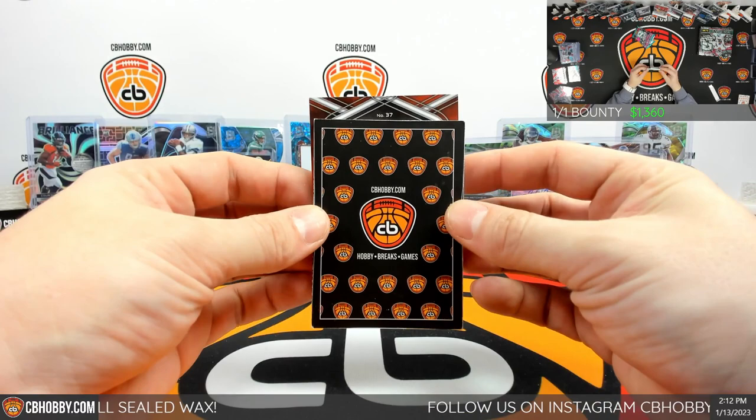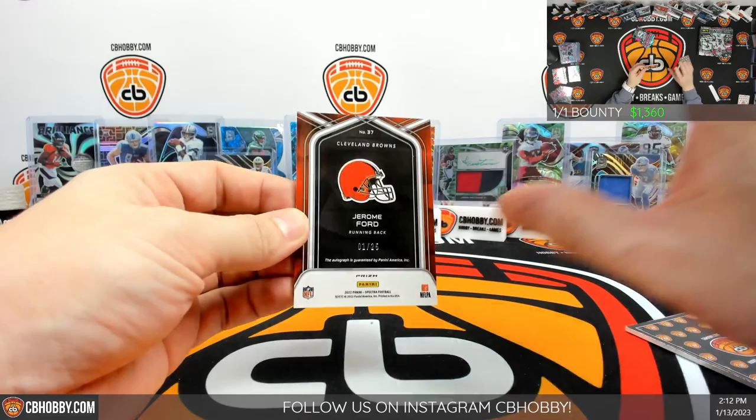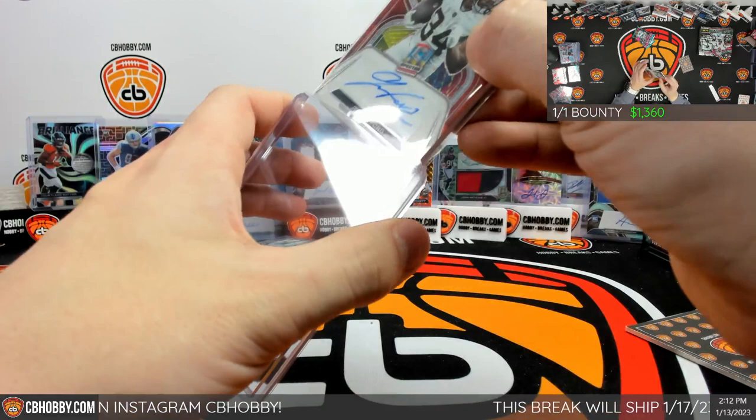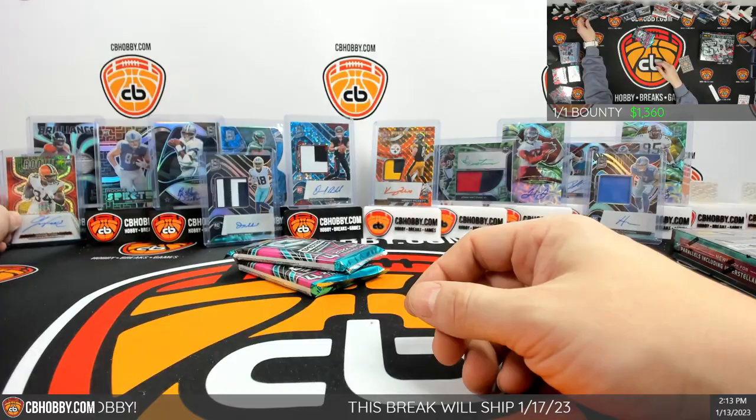Second auto from this box — 37 for the Browns Hall, Jerome Ford 1 out of 25, rookie signature. Cleveland going to J, mini spot pickup. Starting to pull way too much Jerome Ford lately for my liking.